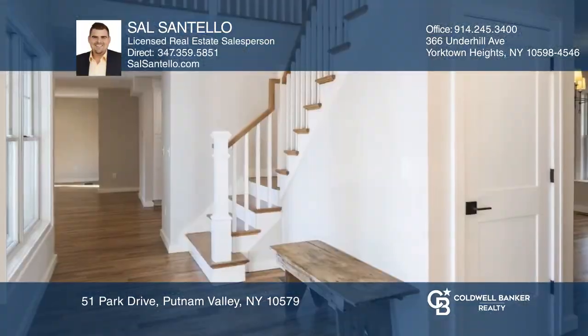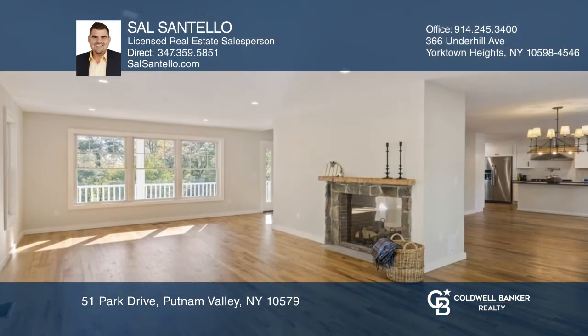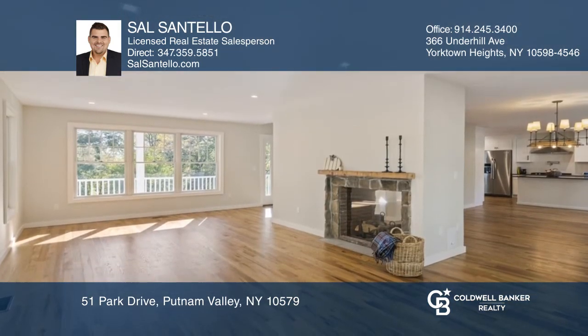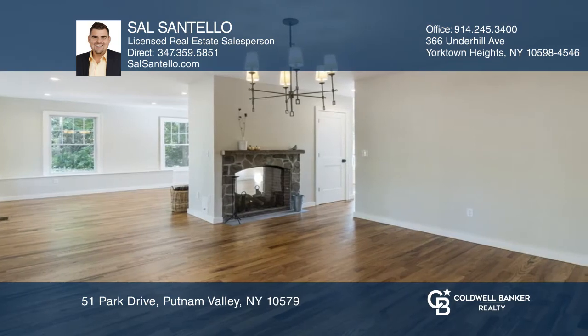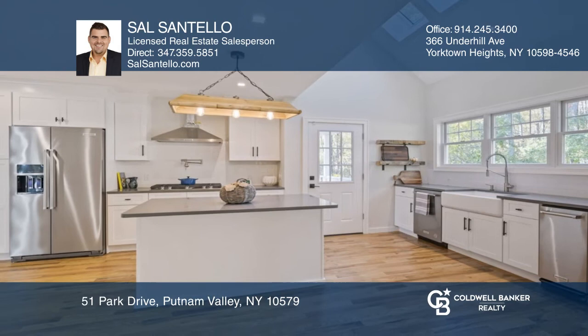Welcome to 51 Park Drive. This newly built and expertly designed farmhouse Cape Cod sits perched high at the end of a cul-de-sac and features hardwood floors throughout the entire house and a gorgeous double-sided gas fireplace that will warm you while you eat your meals.